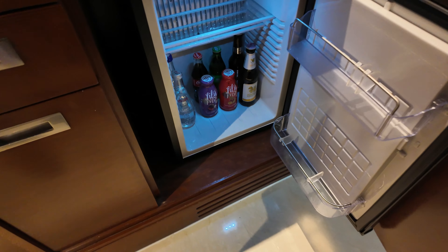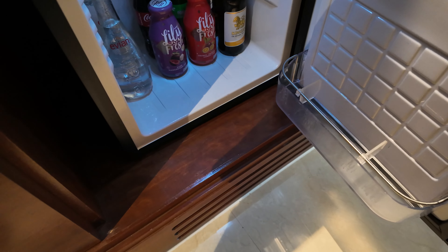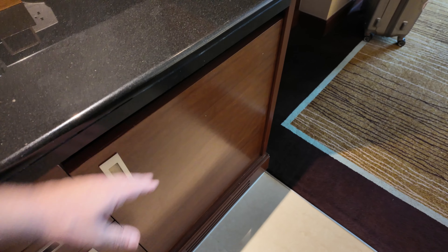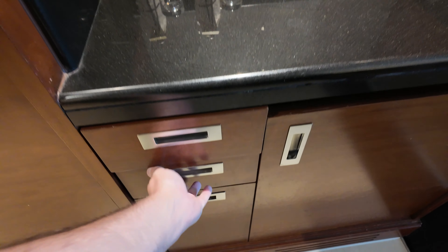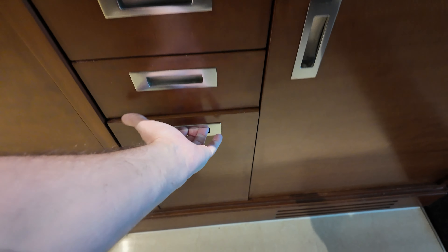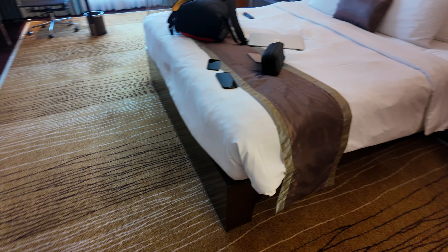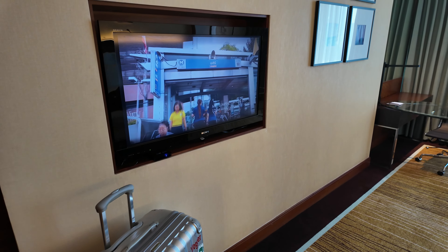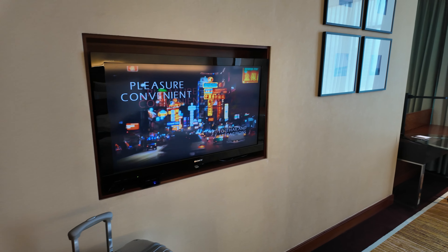Drawers, ironing board. There's one thing I don't like about this room straight away - my other room had it as well - it's these joining doors. I really don't like them, it just doesn't feel as private. The Rembrandt didn't have them. You can ask for joining rooms, but I just don't like it - obviously useful for families.